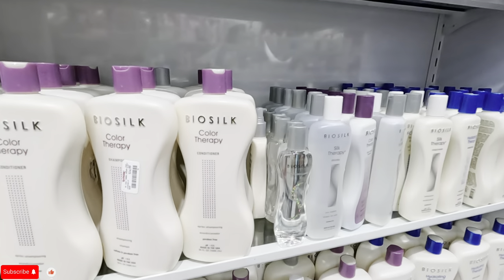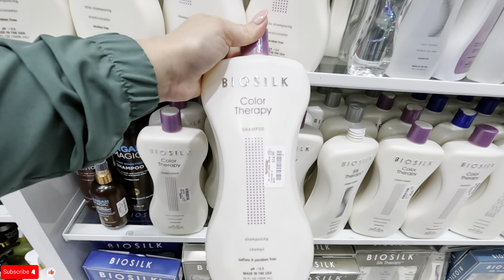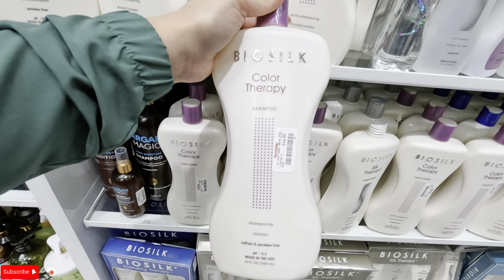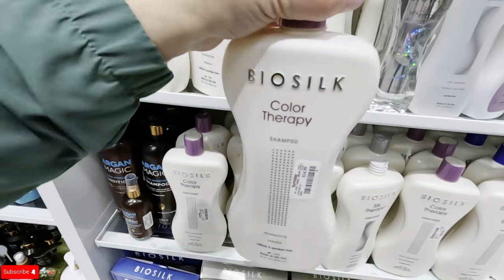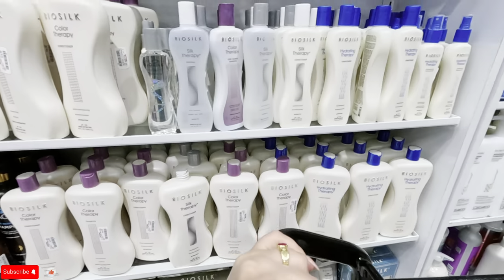Oh, they have color! What is this? Bio Silk color therapy for $14.99. And this is a big size too — 34 ounces. Big!